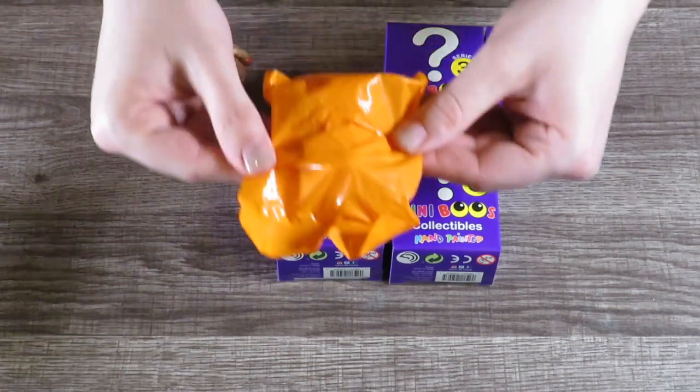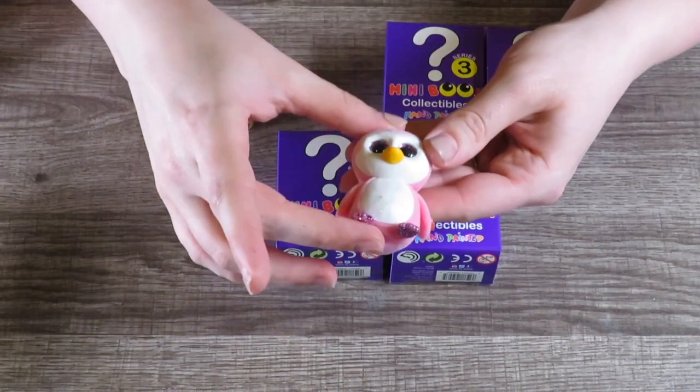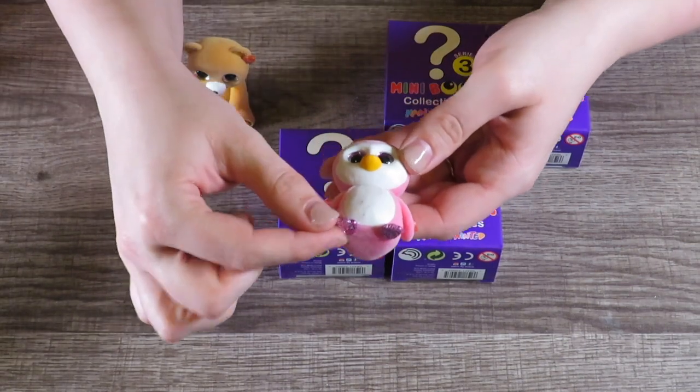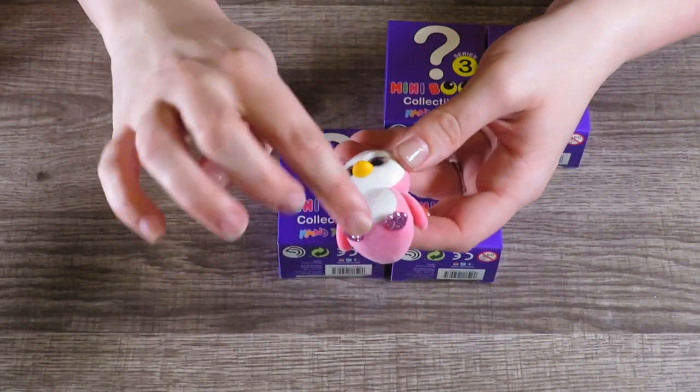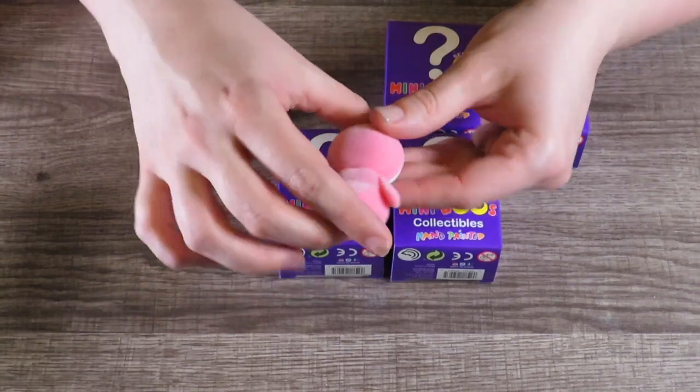We got this bright orange package. Oh, this one's awesome! What's its name? Oh, this is Glider the penguin. I'm going to say it's a girl because it's pink and it's got sparkly pink feet, and it's fuzzy too. Oh my goodness!